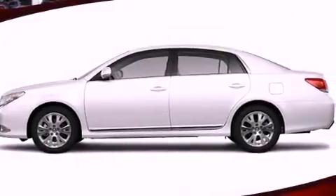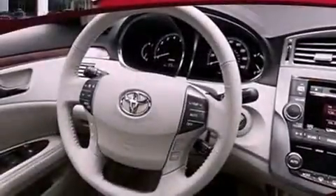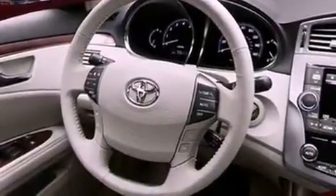Its top features include a moonroof, dual-power seats, cruise control, a leather-wrapped shift knob, variable valve timing, alloy wheels, fog lamps, a low-tire pressure indicator, air conditioning with automatic climate control, and an anti-theft protection system.